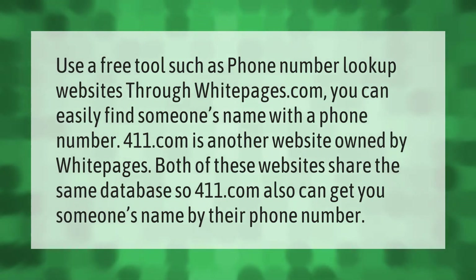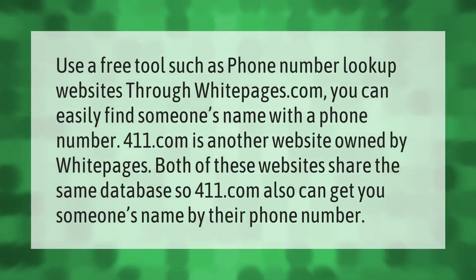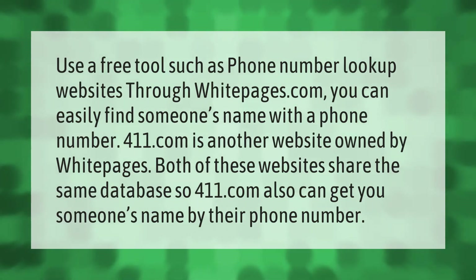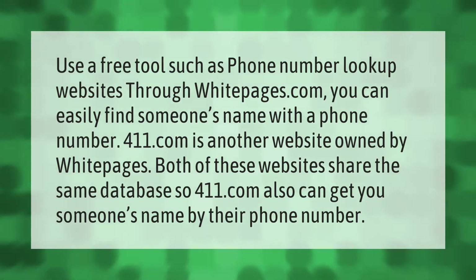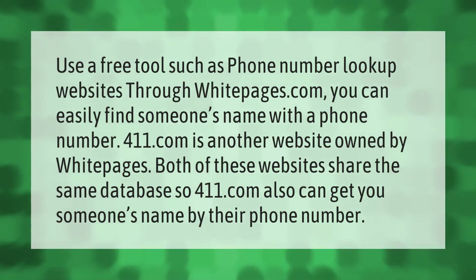Use a free tool such as phone number lookup websites. Through whitepages.com, you can easily find someone's name with a phone number. 411.com is another website owned by whitepages. Both of these websites share the same database, so 411.com can also get you someone's name by their phone number.